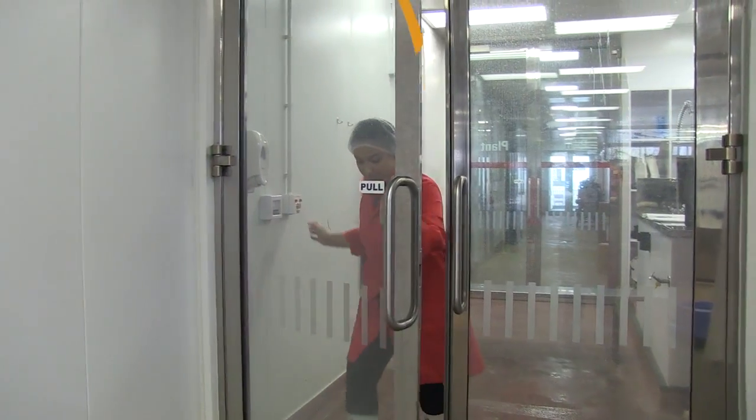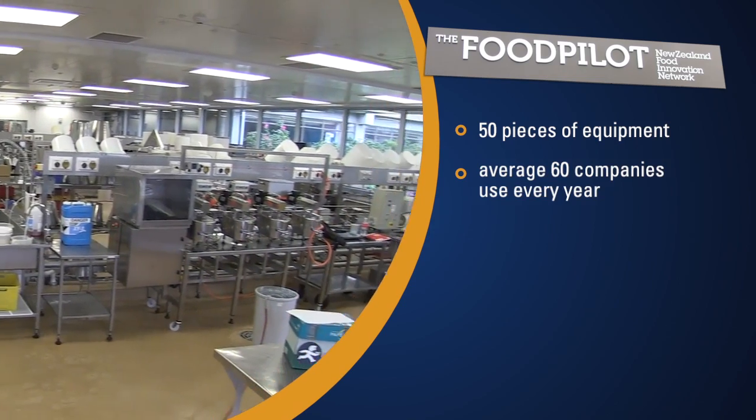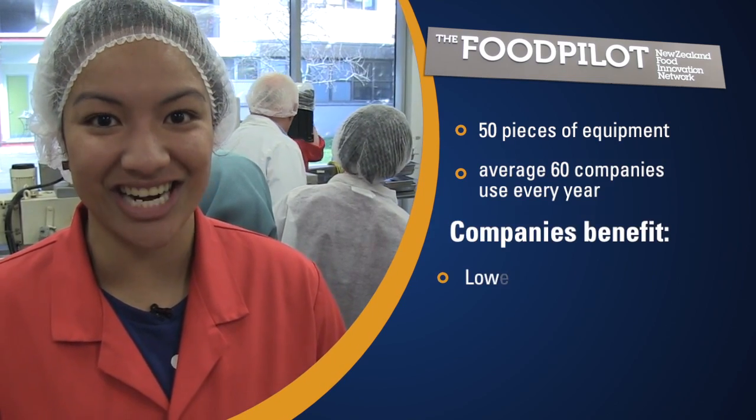Massey University has the only food pilot plant in any university in Australasia. The pilot plant is a place where food products can be created to an industrial, world-class standard, but in small quantities. That's ideal for product development and test runs.